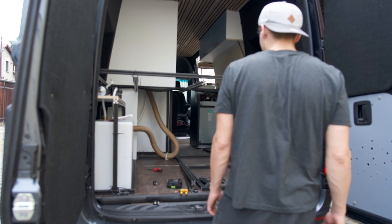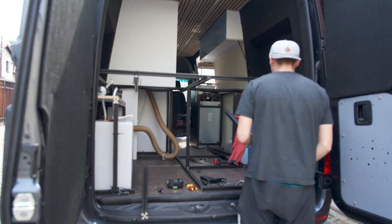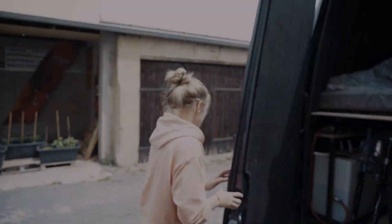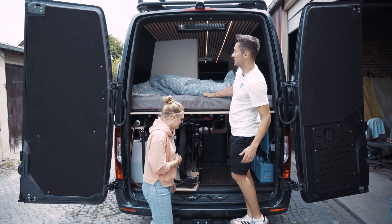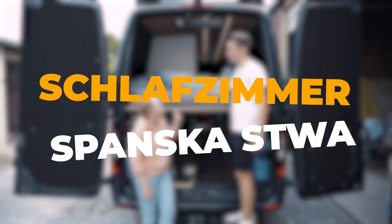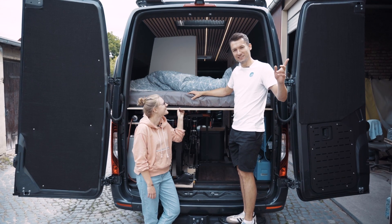Ab zum Schlafzimmer! Diesen Bereich im Sprinter nutzen wir als unser Schlafzimmer, nasa spanska stua. Spanska stua. Genau. Und die einzelnen Bestandteile erklären wir euch jetzt.